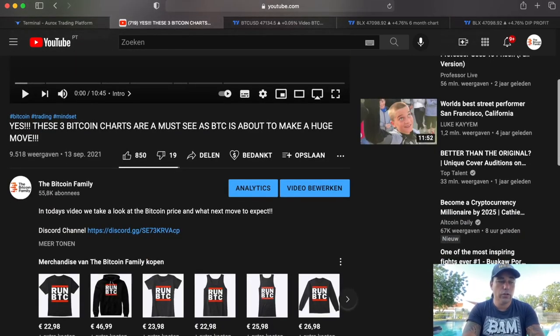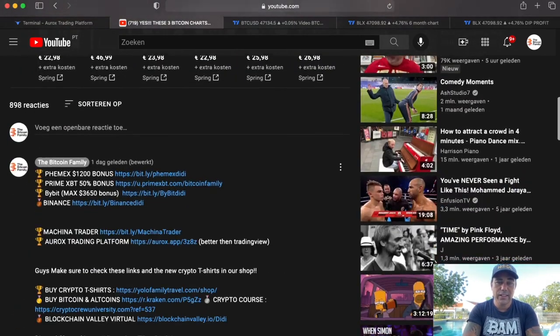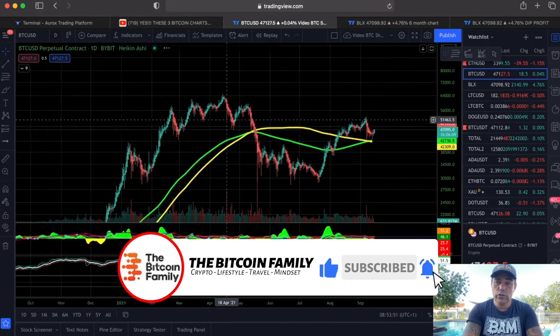If you want to use all these charts, go to bitcoinfamily.com for information on the indicators. To trade all of this, click the links below — we have a $1,200 bonus on Phemex, 50% on PrimeXBT, a $3,000 bonus on Bybit, and links to the Aurox platform and Machina Trader. You can't withdraw the bonus directly, but you can trade freely with it — for example, a $3,000 bonus with 20x leverage gives you a $60,000 trade for free.